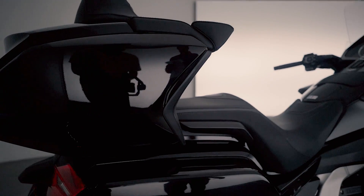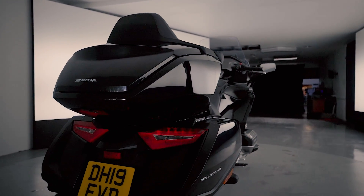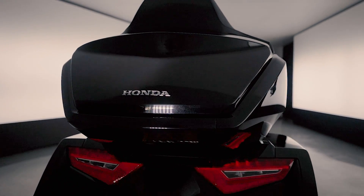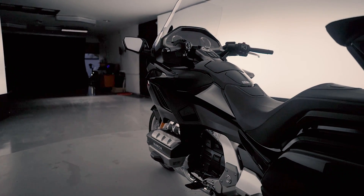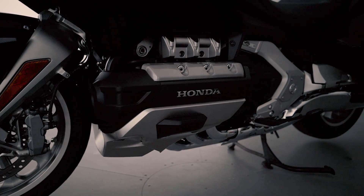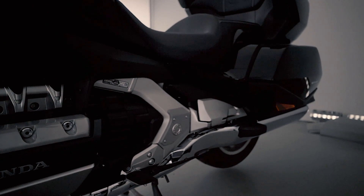And then there's the engine — the 1833cc flat six-cylinder engine is a masterpiece, delivering 170 newton metres of torque at just 4500 rpm, minimizing fatigue on the wrist.